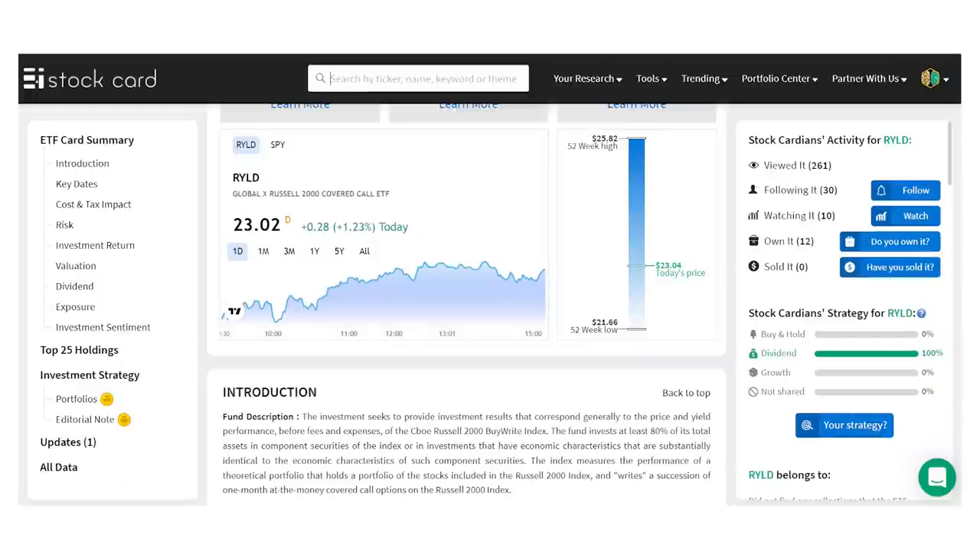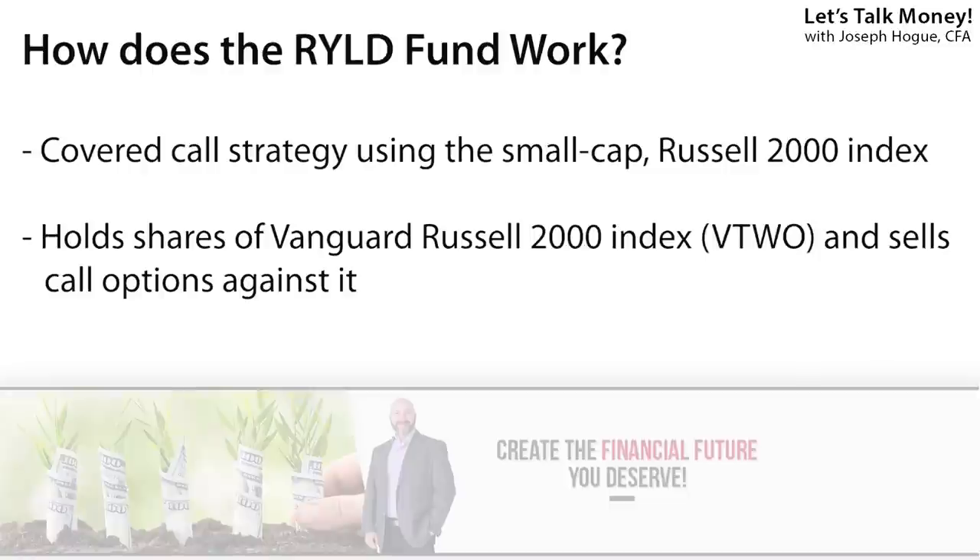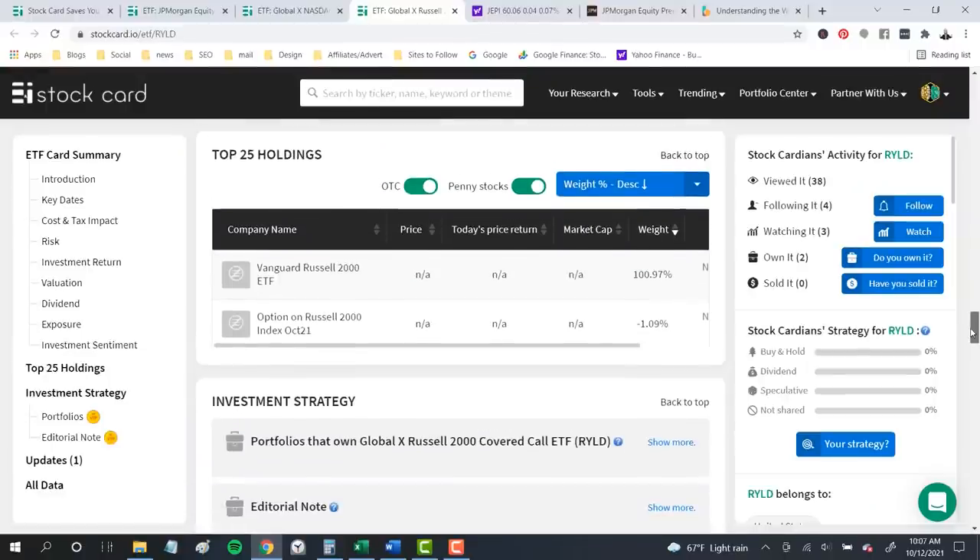Similar to that is the GlobalX Russell 2000 Covered Call ETF, ticker RYLD, and its 11.1% dividend yield. Instead of holding tech stocks, RYLD holds shares of companies in the Russell 2000 index — the smallest two-thirds of the stock market — focusing on growth from small cap stocks with income generation through covered calls. The RYLD uses that same covered call strategy but in a simplified way: instead of holding all the individual stocks in the index like QYLD did, this fund just invests directly in a fund that holds all those stocks — the Vanguard Russell 2000 fund — then sells call options against that.